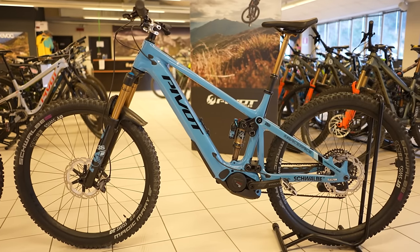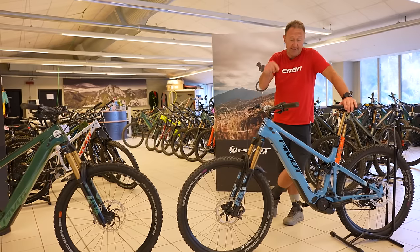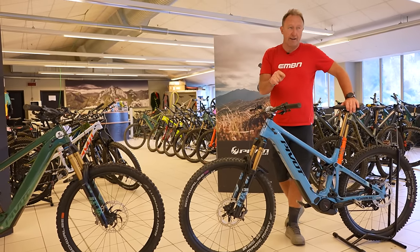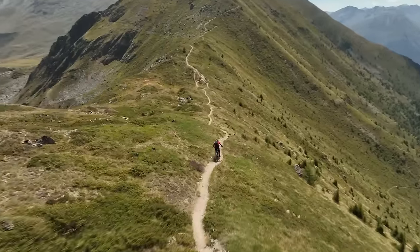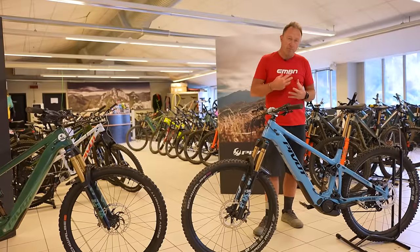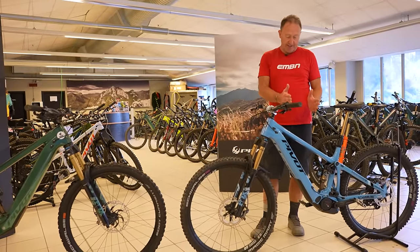The key difference is the Shuttle AM has the Bosch CX Performance Line motor. This is the second one in the line - I think this bike is $11,199. You can also have this bike with the CX Race Limited Edition motor, which is slightly more expensive. The CX Race Limited Edition gives you all the power in a shorter space of time than the standard CX motor.